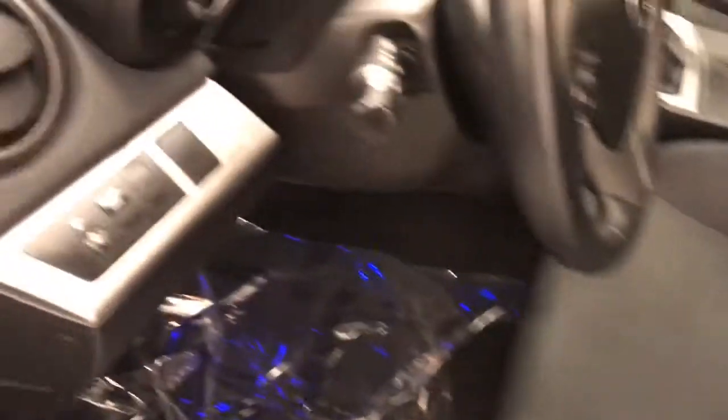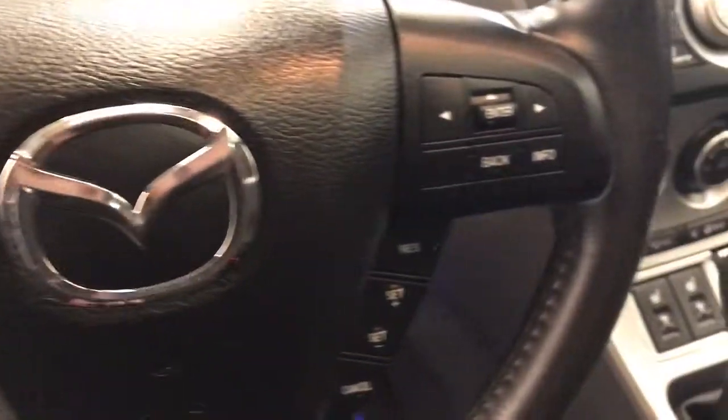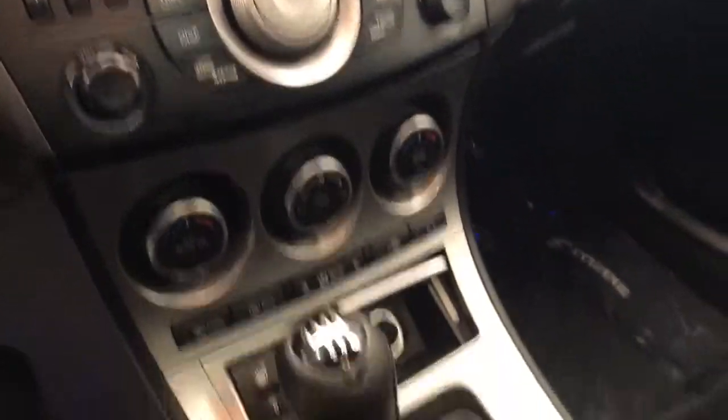Interior options include power windows, locks, and mirrors, cloth upholstery, light controls, tilt steering, hands-free communication and audio controls, cruise control, CD AM FM radio, climate control with AC and heated seats. Our interior color is black.